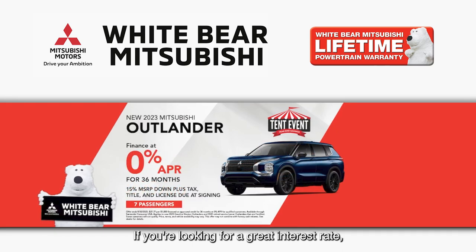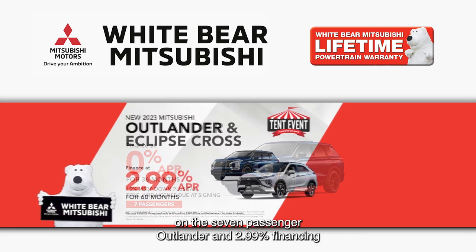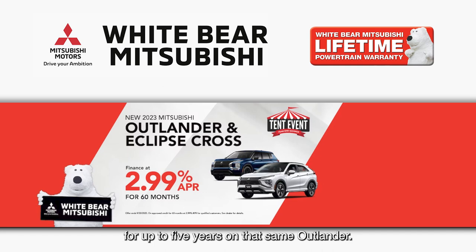If you're looking for a great interest rate, we have 0% for three years on the seven-passenger Outlander and 2.99% financing for up to five years on that same Outlander.